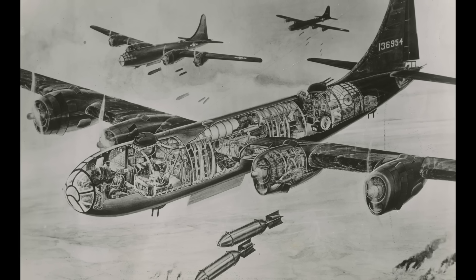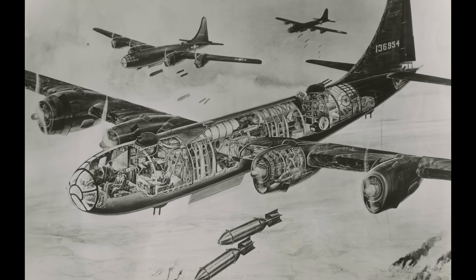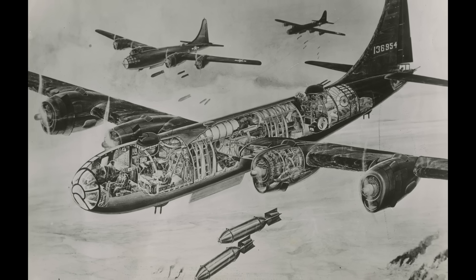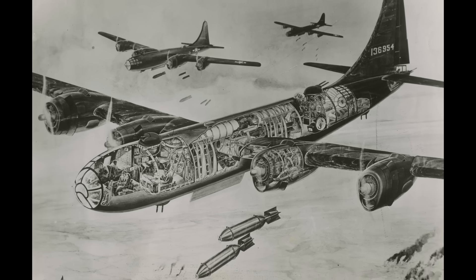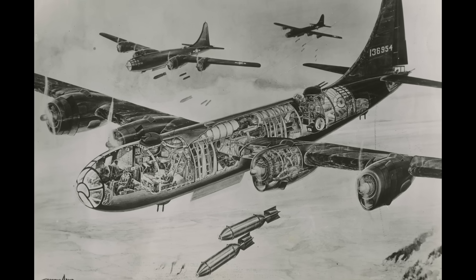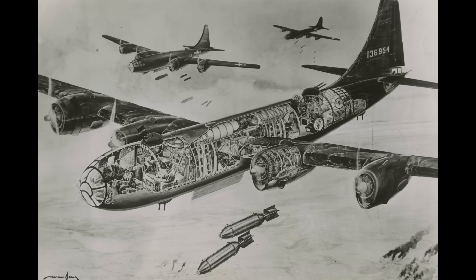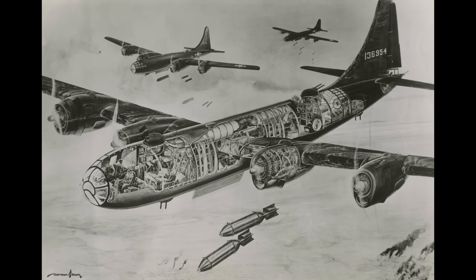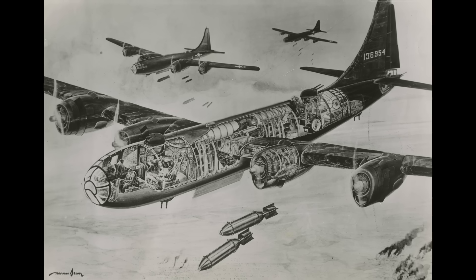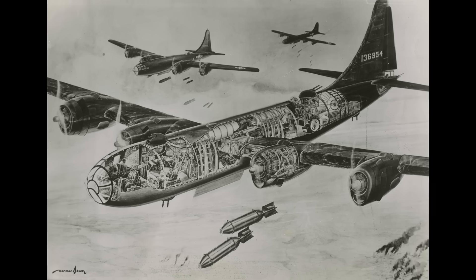The defensive armament was unlike anything seen before. The gunners, aside from the tail gunner, were isolated from their weapons, shielding them from intense recoil and vibration during firing. Four turrets, each mounting a pair of .50 caliber machine guns, adorned the fuselage — two on top and two on the bottom. Five sighting stations were strategically placed, with only one sight controlling a turret at a time. The B-29 was a paradigm shift, pioneering not only new power plants but entirely new systems.